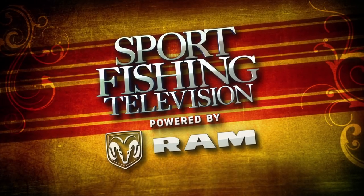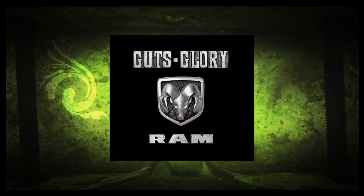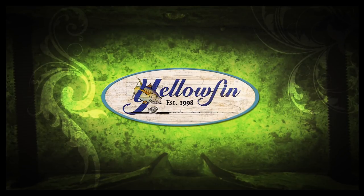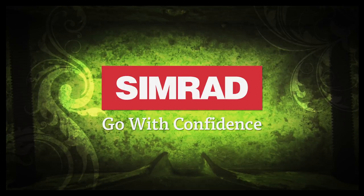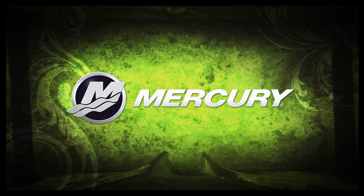Sport Fishing Television powered by Ram Trucks is brought to you by Ram Trucks — get more facts at RamTrucks.com. Guts. Glory. Ram. By Yellowfin, your legacy. By Simrad, go with confidence. And by Mercury Marine, number one on the water.